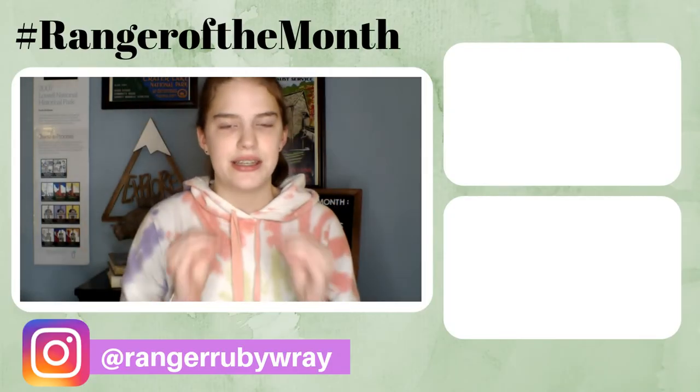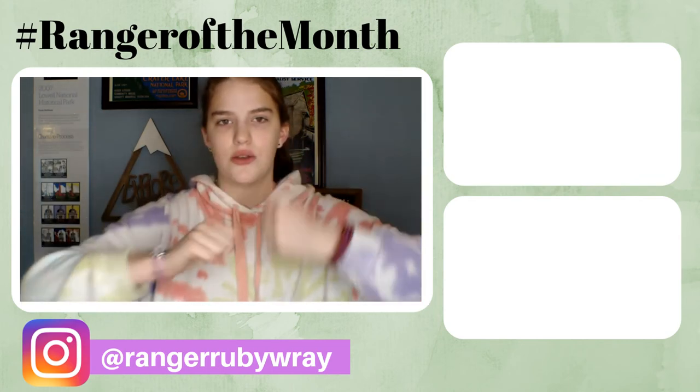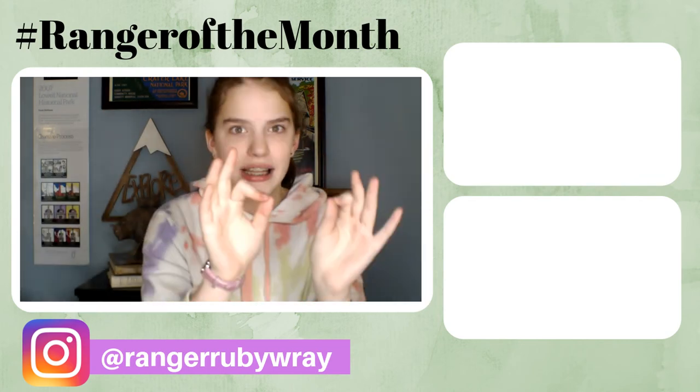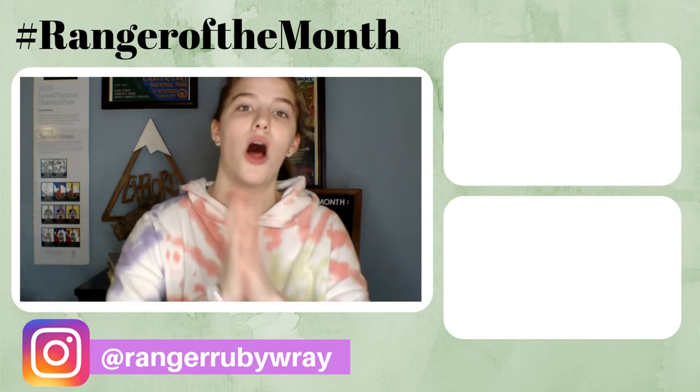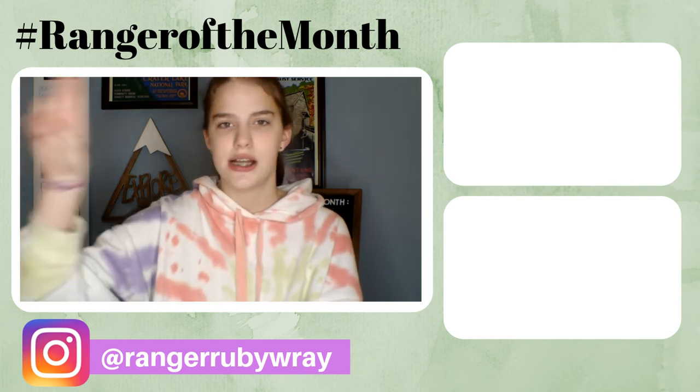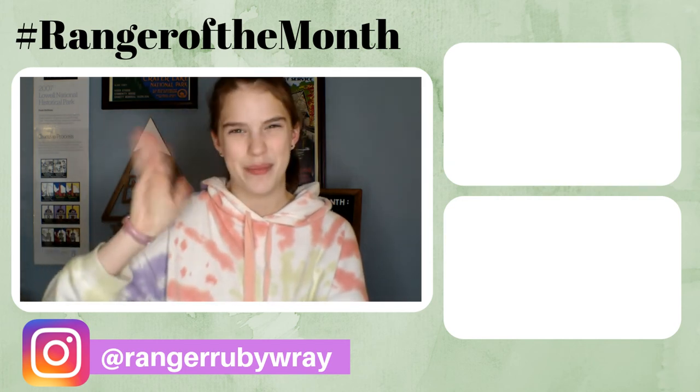Well everybody, that is the end of today's video. I hope you enjoyed it. If you did, please be sure to give this video a huge thumbs up and comment down below with your thoughts — I'd love to hear from you. Also, be sure to click that red subscribe button and the little bell next to always know when I post new videos. Thank you so much for watching and I shall see you next video. Bye!